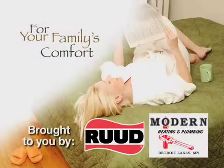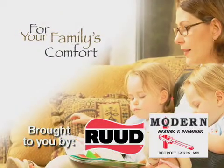For Your Family's Comfort, brought to you by Rood and Modern Heating and Plumbing. Hi, welcome to For Your Family's Comfort, brought to you by Modern Heating and Plumbing and Rood Heating and Air Conditioning. Today we're going to talk about keeping cool and keeping the air clean at the same time.